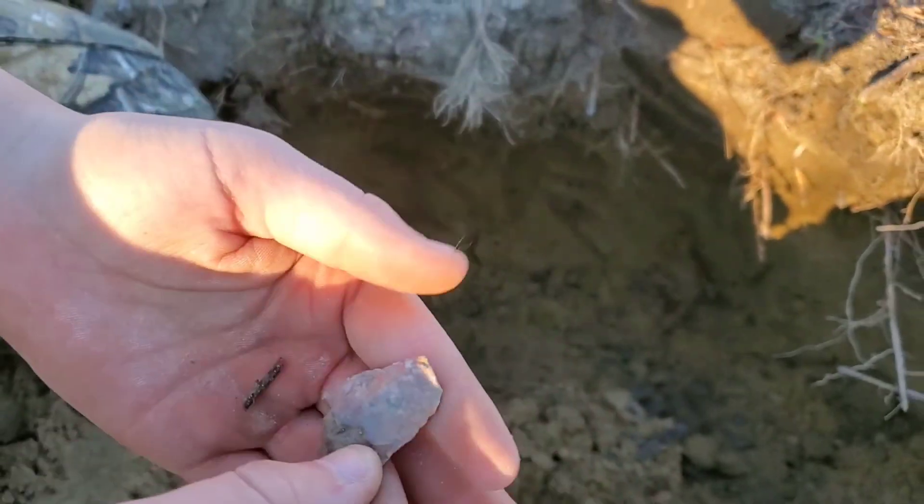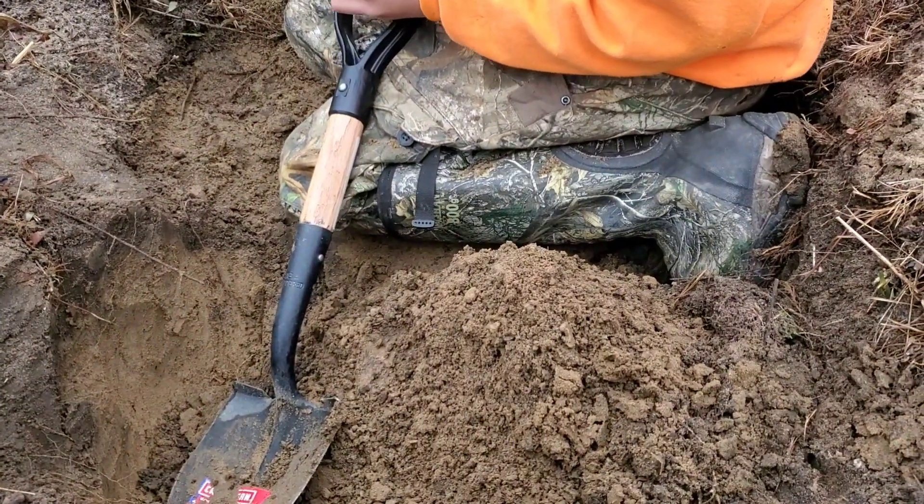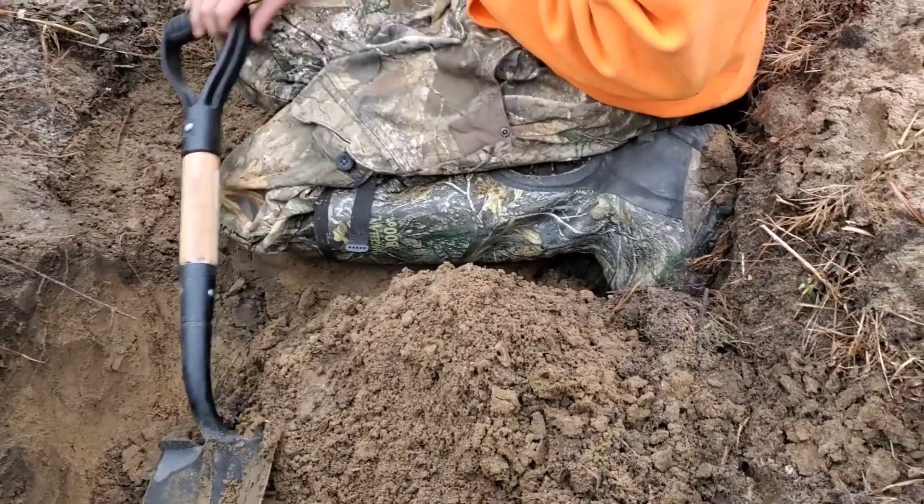Hopefully we'll find something else before the sun goes down. Well, it's been a couple days since we found those arrowheads — it got dark on us — but we started finding a bunch of pottery in this one hole.